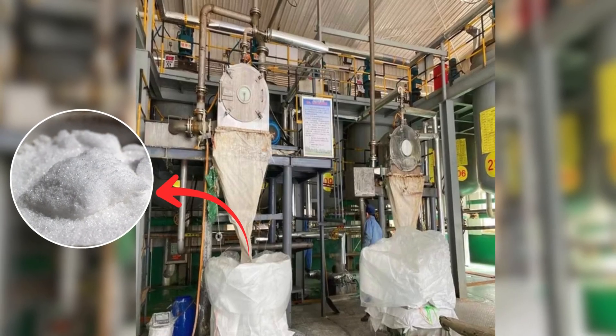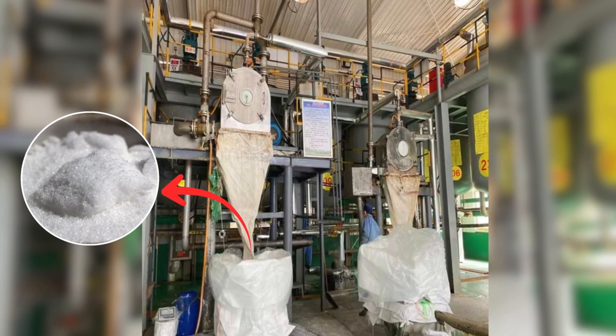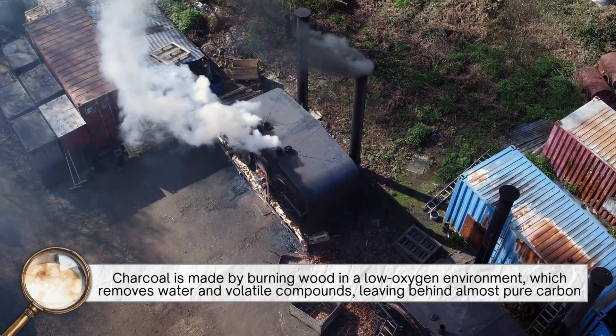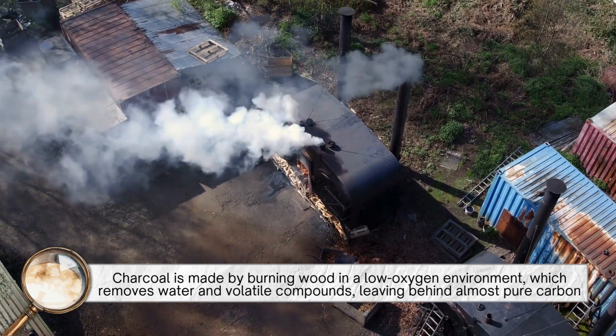Today, potassium nitrate is manufactured industrially, making the process much cleaner and more efficient. Charcoal is made by burning wood in a low-oxygen environment, which removes water and volatile compounds, leaving behind almost pure carbon.